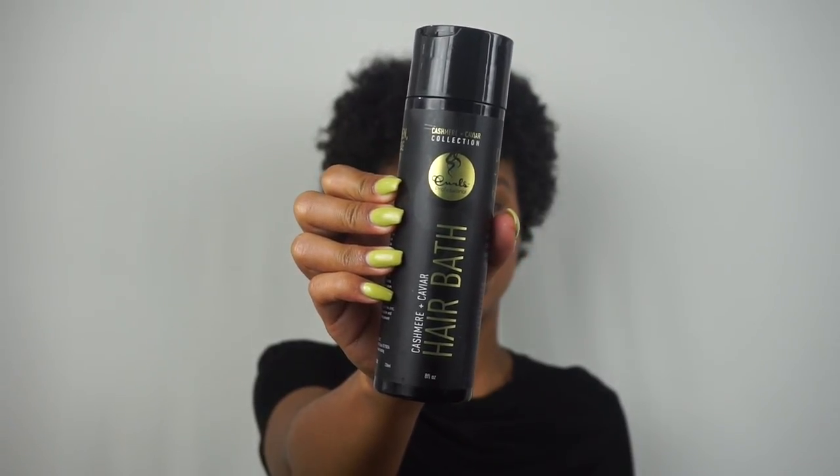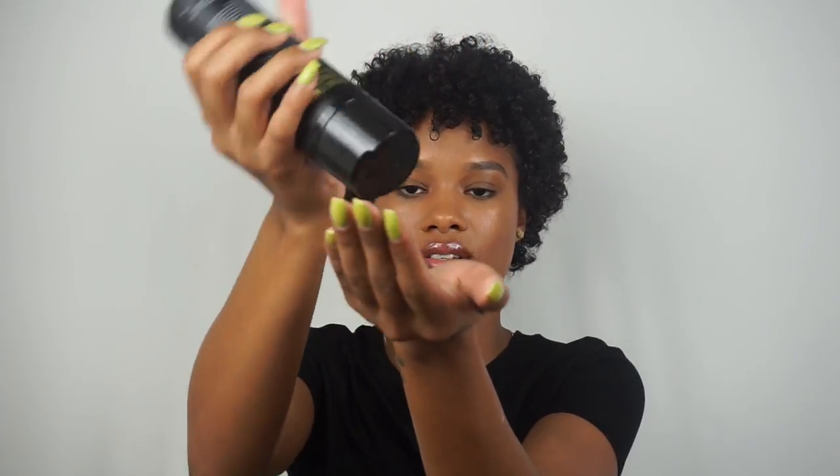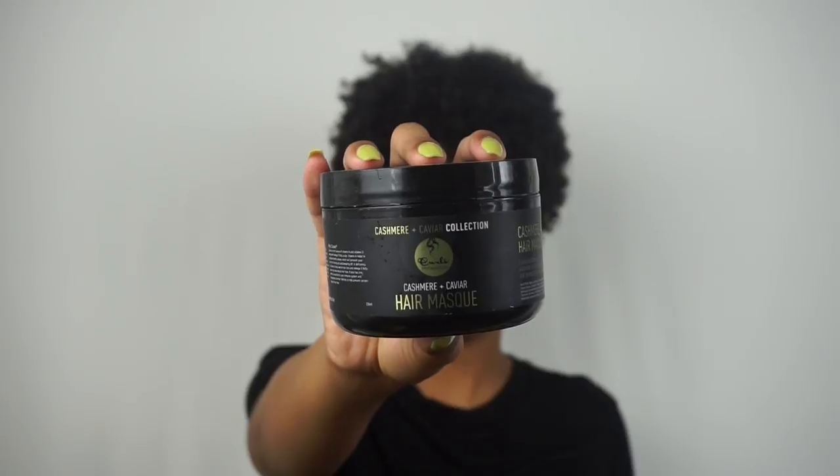The Cashmere and Caviar collection does come with a hair bath which is their shampoo, but personally I like to stay away from shampoos altogether because my hair is just very drying for my curls — that's just what my curls prefer. So I didn't wash with this today, I just co-washed with the stuff I normally use. Just to show you guys how it is anyway — it is actually black. It says it cleanses with active charcoal as it naturally conditions with cashmere and caviar extract. I'm sure for some curls it would be amazing.